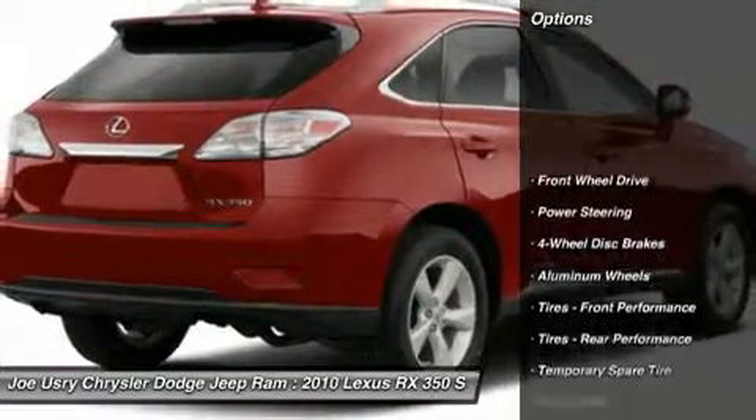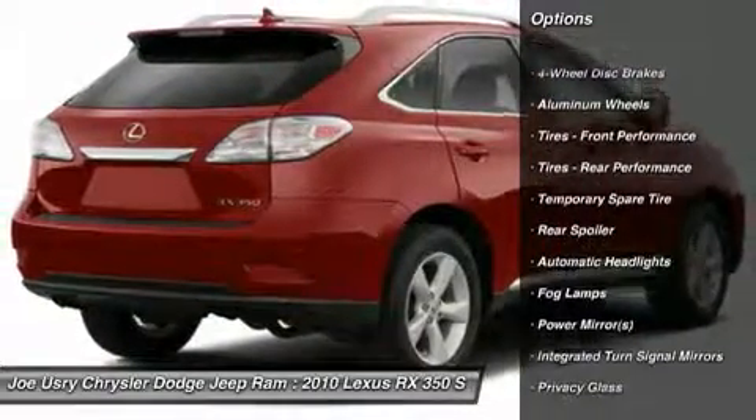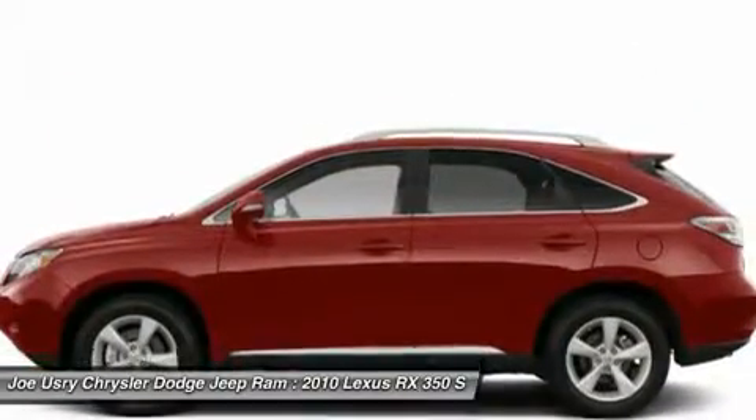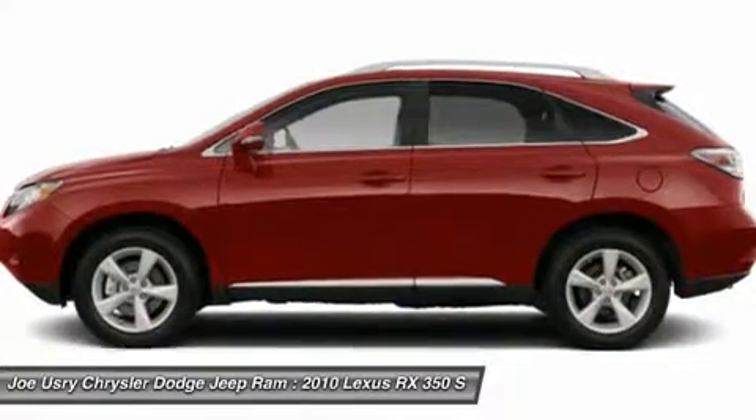Power passenger seat, CD changer, steering wheel audio controls, adjustable steering wheel, power steering, aluminum wheels, keyless entry, keyless start, auto dimming rear view mirror, floor mats.